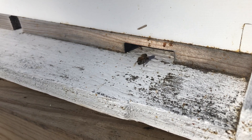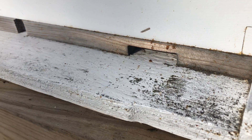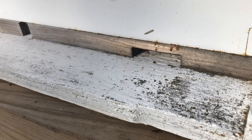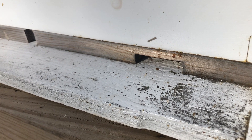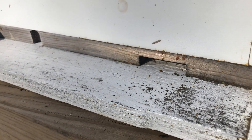Usually the bees will come out on a nice day like this — one, to relieve themselves. They hold their waste until they get a nice day. And two, they'll start to look for anything that they can drink or eat.